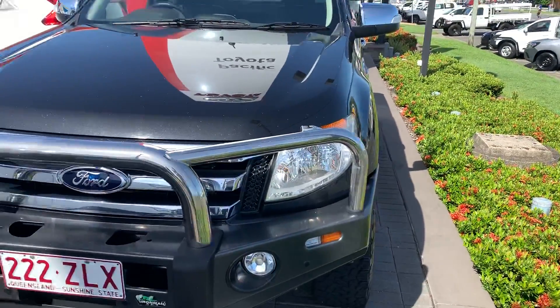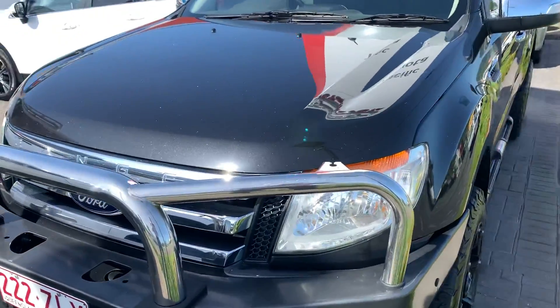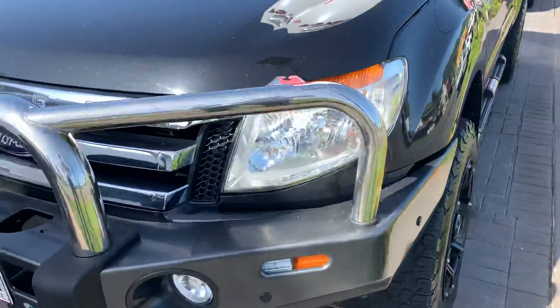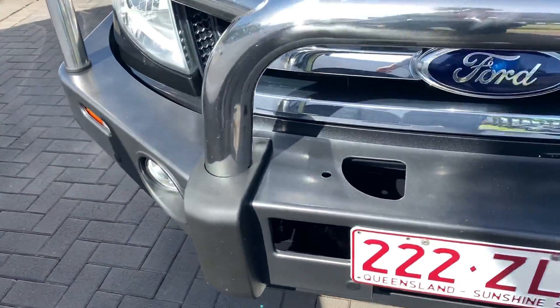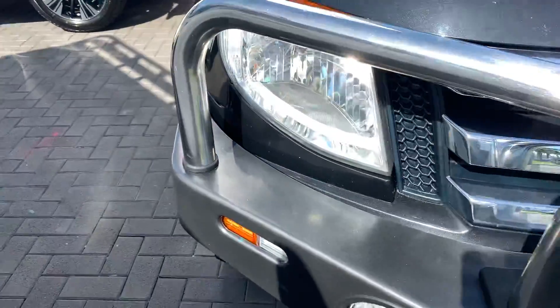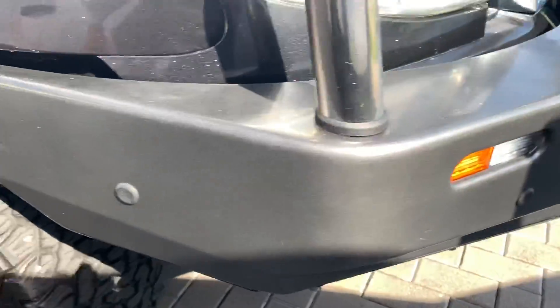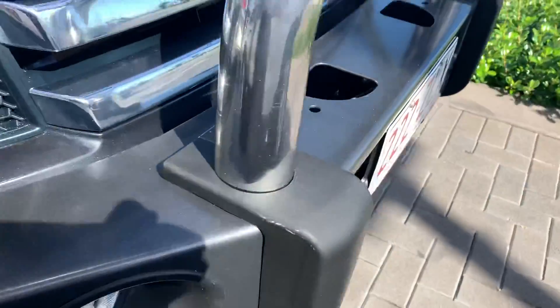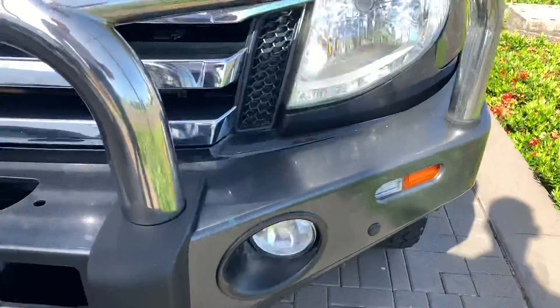Jumping straight into the Ranger — as you can see it's the very popular, nice and sleek eclipse black color. You've got a really nice dark gray color bull bar which really complements the black Ranger. You've got your sensors along the front here, and this is an Iron Man bull bar as well.